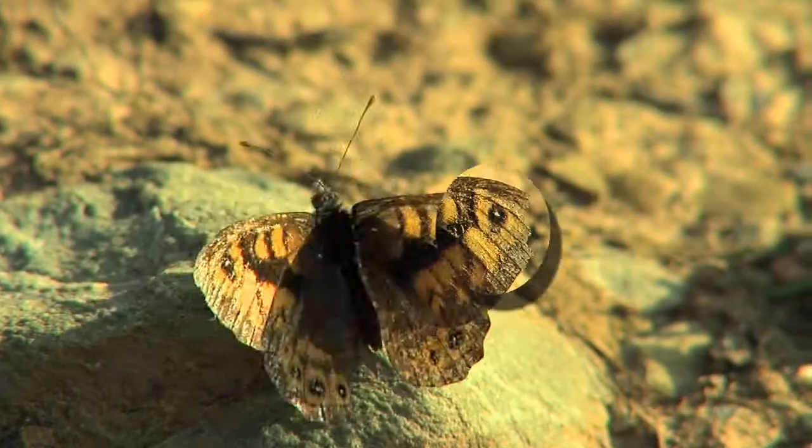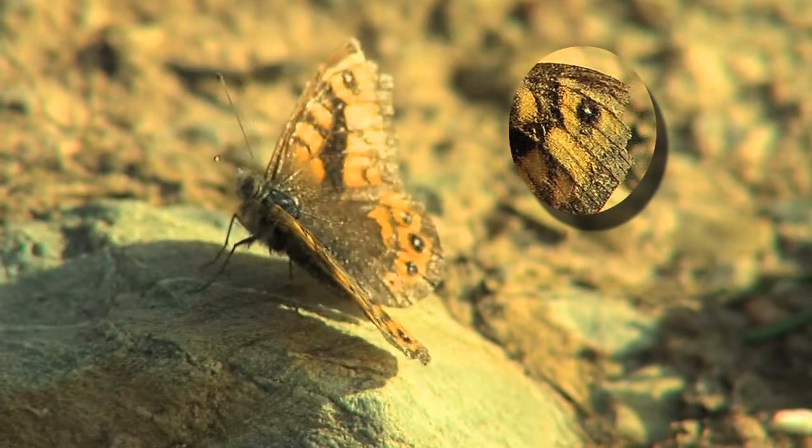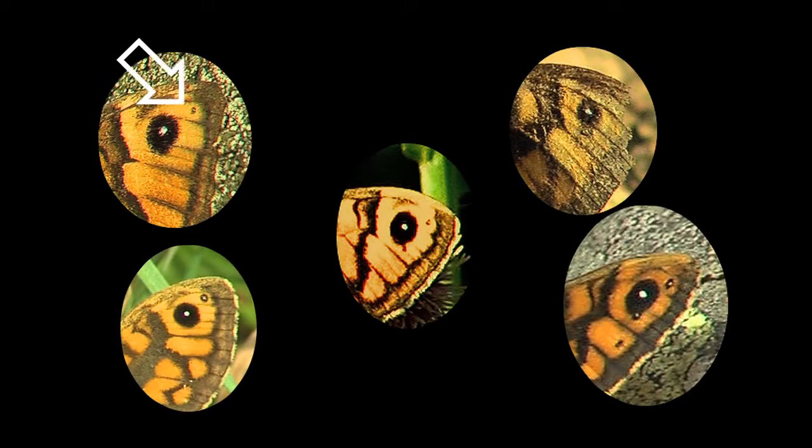The last example shows a very weathered male recorded on the 3rd of June, on whose wings the markings have almost disappeared. All the other examples here were recorded in the Isle of Man between mid-August and mid-September.